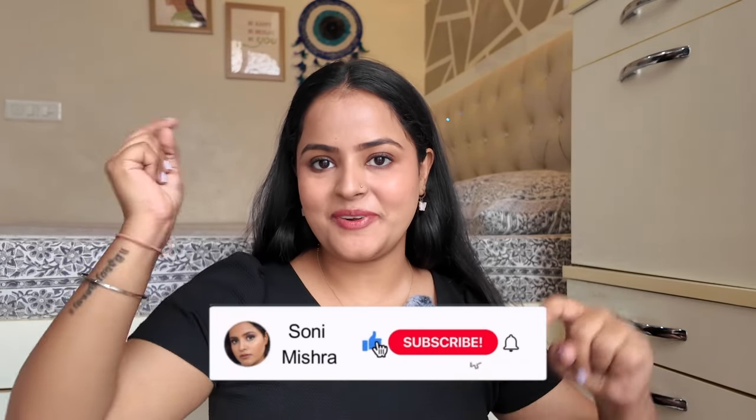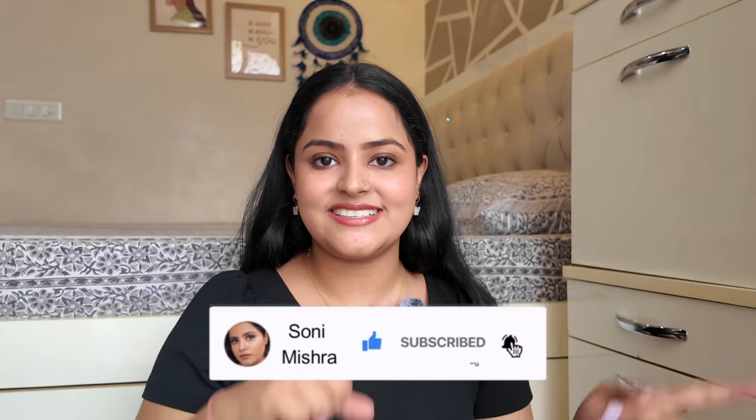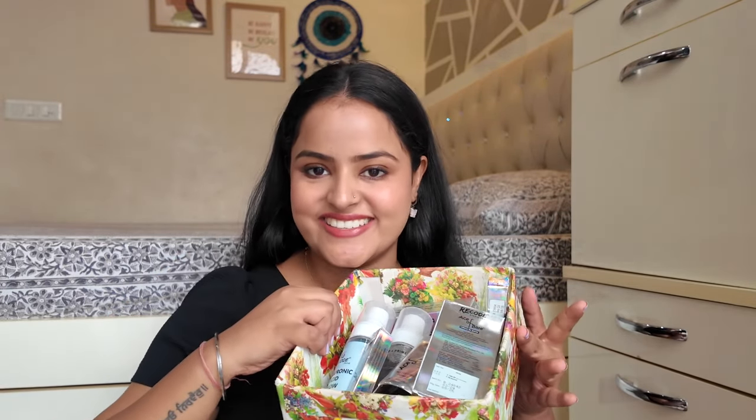Some products I have already tried and wanted in my vanity, so I can review those. Others I haven't tried yet so it will be more of a haul. If you're interested in knowing what I got from Recode and whether you should buy them, keep watching till the very end. If you're new to my channel, hit that red subscribe button. Without further blabbering, let's dive right in.